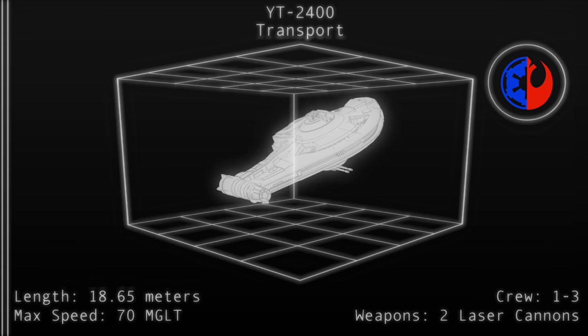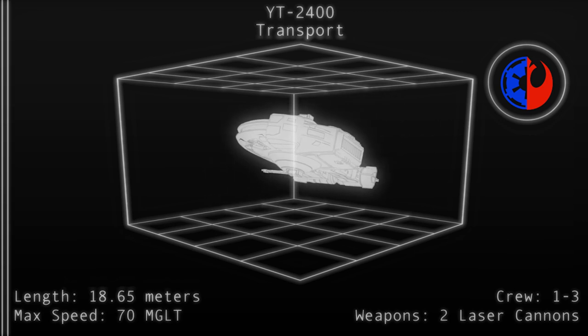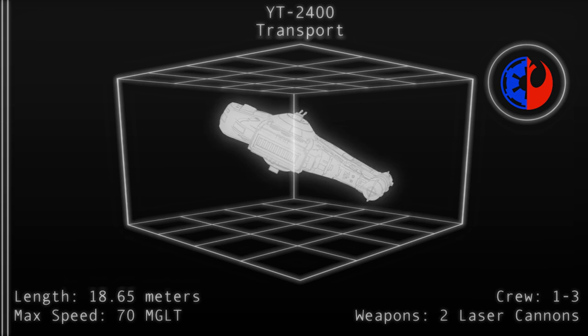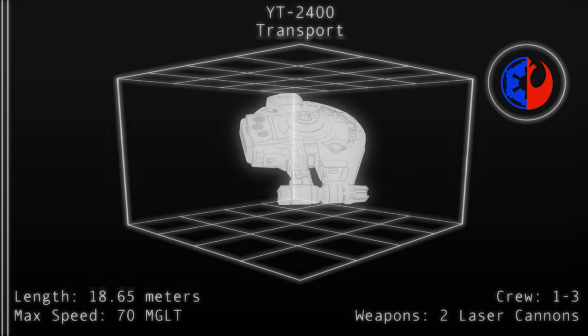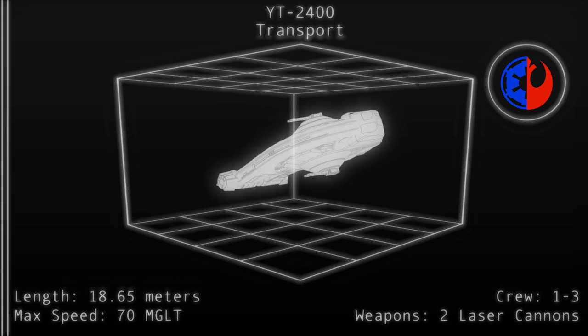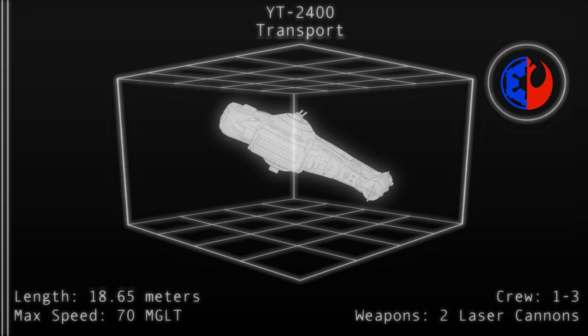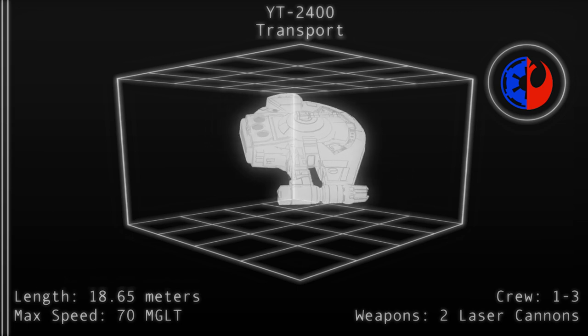Welcome back to the Star Lab. Today we'll be taking a look at one of my personal favorites. I hope the information that follows will help you understand why that is. The YT-2400 light freighter is a Corellian transport similar to the famous YT-1300. Like all YT series craft, the 2400 is highly modular and customizable.